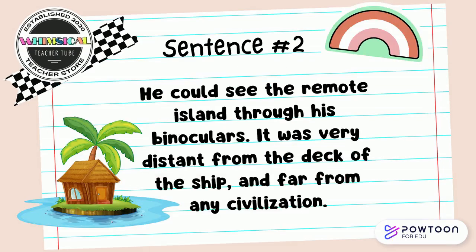He could see the remote island through his binoculars. It was very distant from the deck of the ship and far from any civilization. Discuss with your partner what synonym pair do you think you see in this sentence.